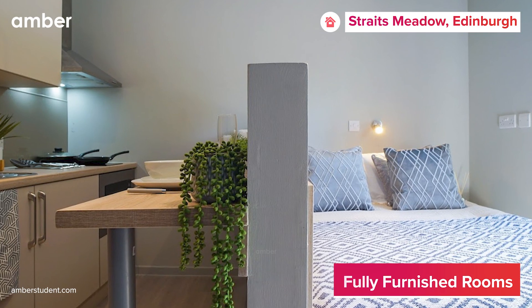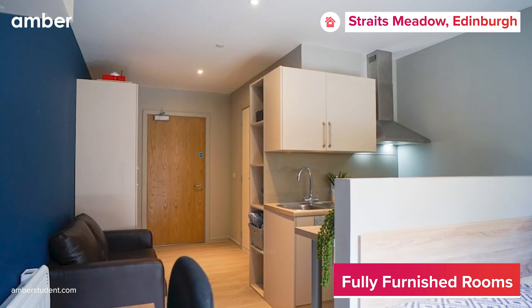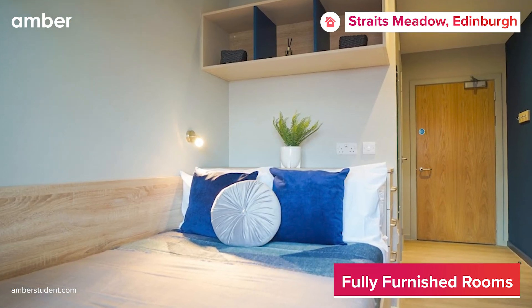This student accommodation offers a variety of luxurious en-suites and studios, providing both privacy and the option to live with friends. Each room features large windows for ample natural light and a cozy bed positioned to offer a direct view of the city.